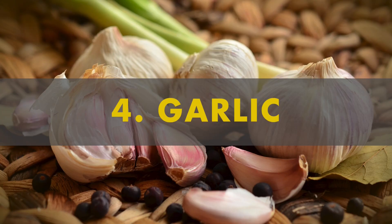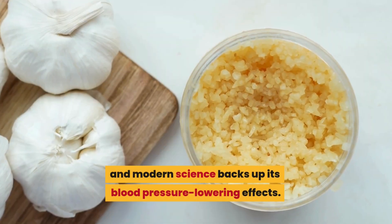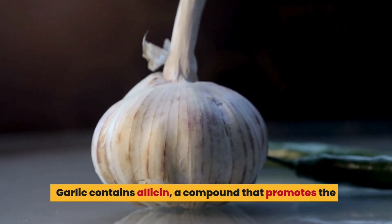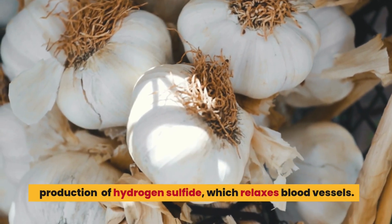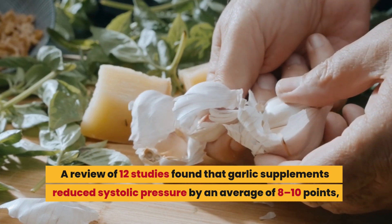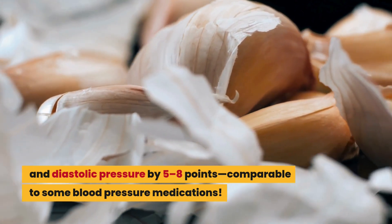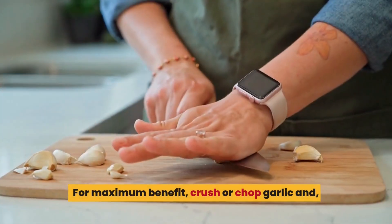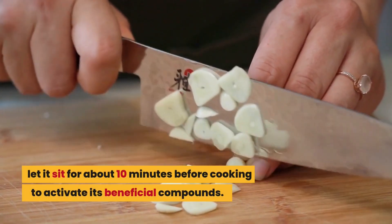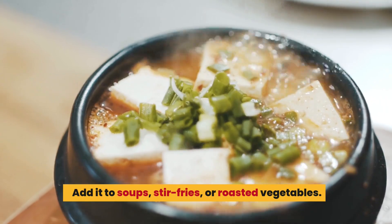Number 4: garlic. This aromatic kitchen staple has been used medicinally for thousands of years, and modern science backs up its blood pressure-lowering effects. Garlic contains allicin, a compound that promotes the production of hydrogen sulfide, which relaxes blood vessels. A review of 12 studies found that garlic supplements reduced systolic pressure by an average of 8 to 10 points and diastolic pressure by 5 to 8 points — comparable to some blood pressure medications. For maximum benefit, crush or chop garlic and let it sit for about 10 minutes before cooking to activate its beneficial compounds. Add it to soups, stir-fries, or roasted vegetables.